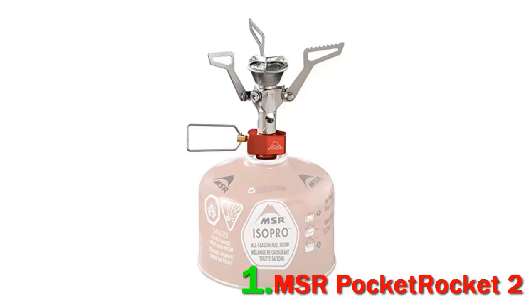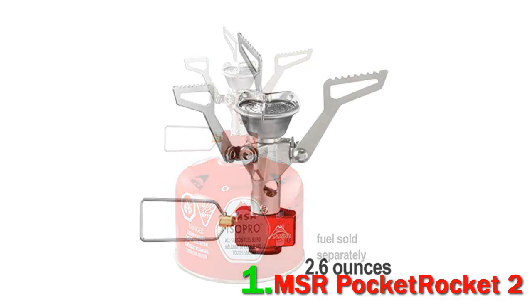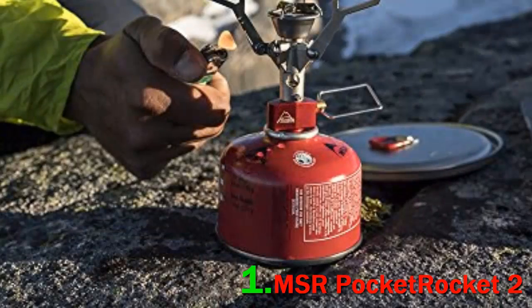Among the larger backpacking stove market, the Pocket Rocket 2 hits a highly desirable middle ground. All-in-one designs like the Jet Boil Flash excel at boiling water but are considerably heavier, bulkier, and more expensive. At the other end of the spectrum, true ounce-counters might be drawn to a minimalist system like an alcohol stove, but that comes with big compromises in boil time, simmer control, and overall reliability. All in all, the Pocket Rocket 2 is everything most backpackers need and nothing they don't — which is why it takes our top spot for 2021.